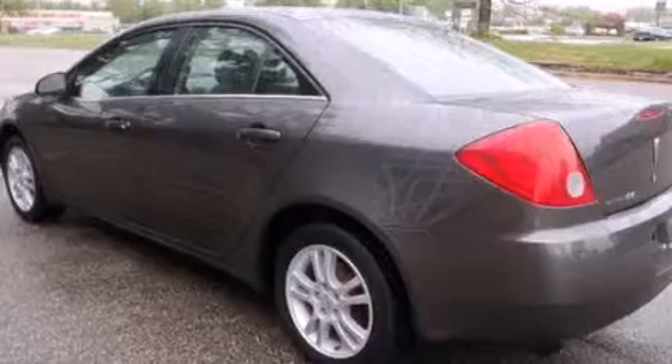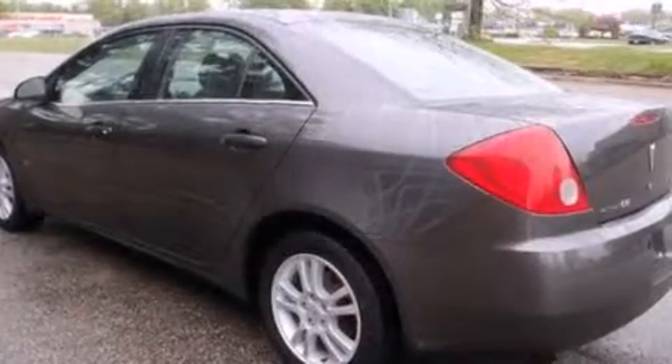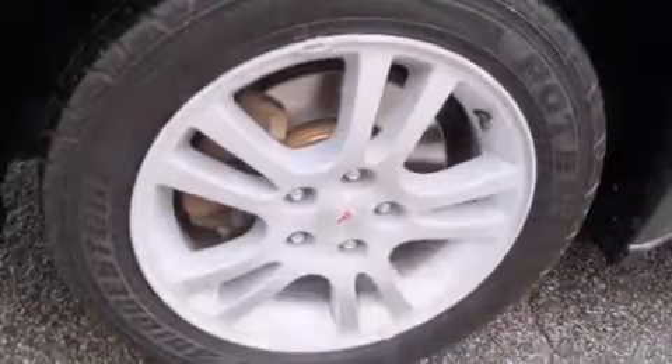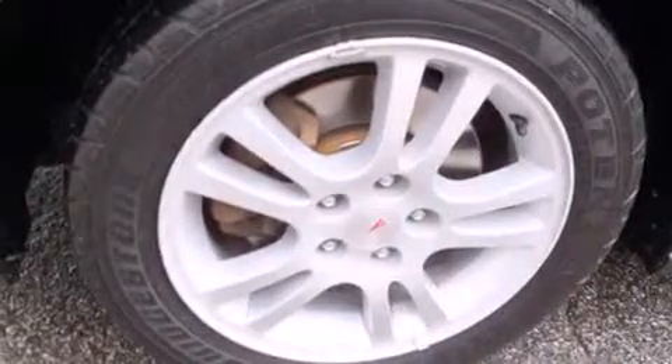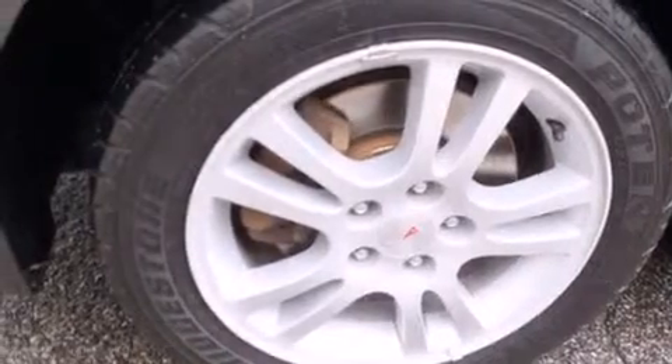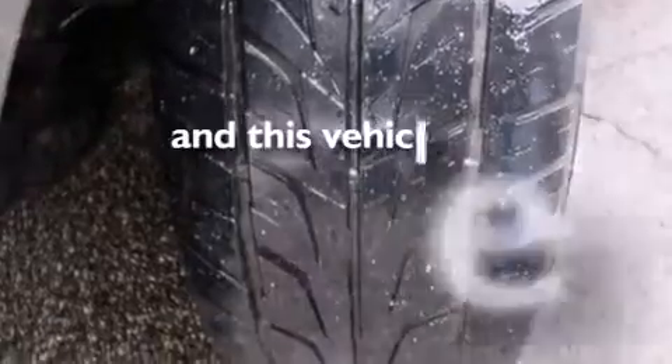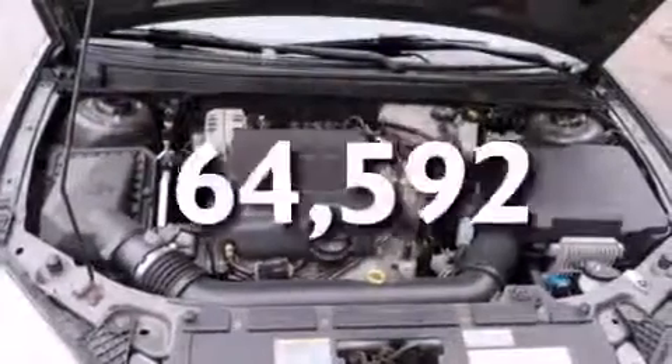Features include a multi-link rear suspension, air conditioning, cruise control, a six-speaker audio system, a passenger side vanity mirror, a passenger side airbag, full power accessories, a CD player, a four-wheel independent suspension, and this vehicle has less than 65,000 miles.